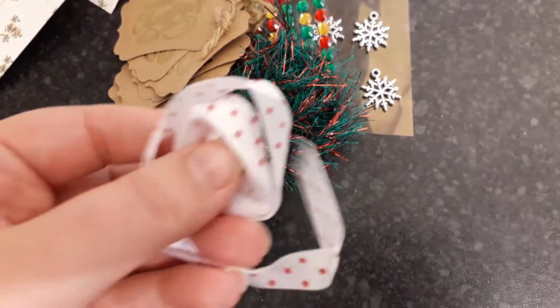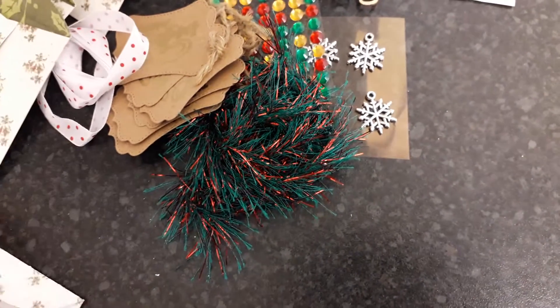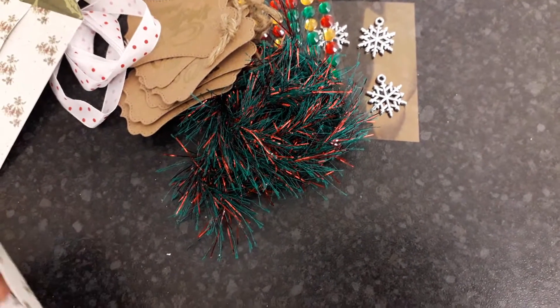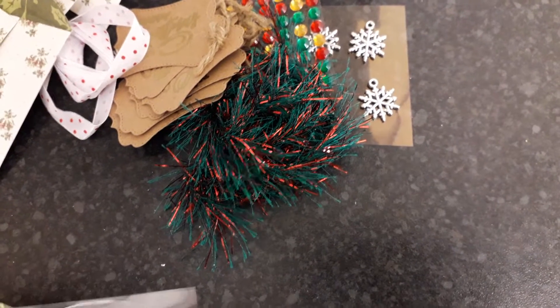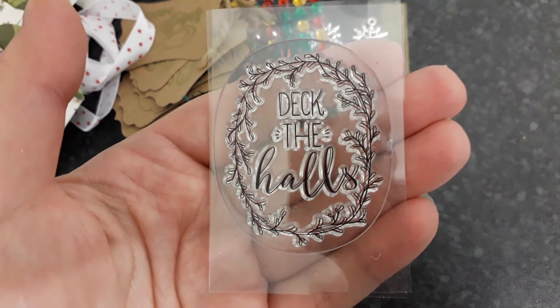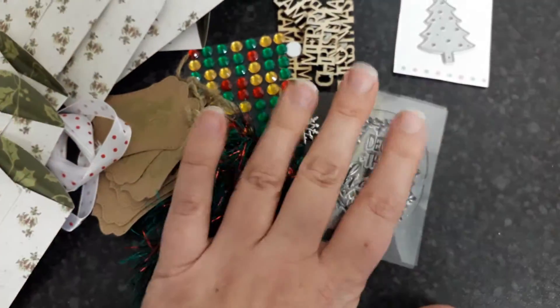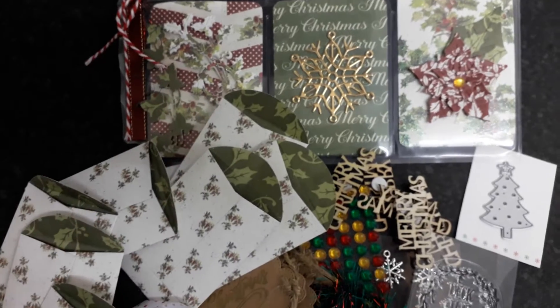We've got some ribbon here. And the last one - there we go, it's stuck - and we've got a stamp here that says 'Deck the Halls.' Oh, that's brilliant. Thank you so much, Diane, for these little goodies. And the pocket letter is absolutely beautiful, I love it.